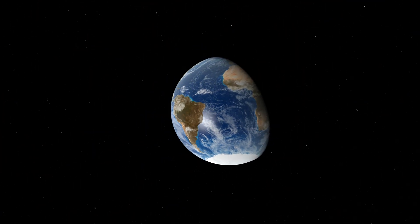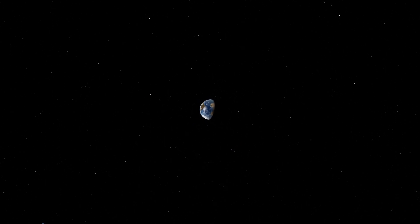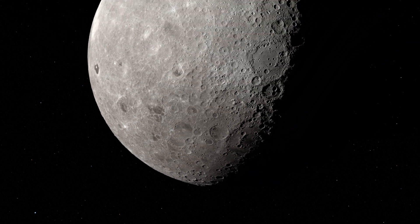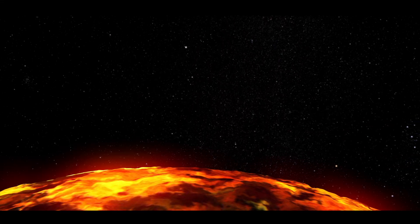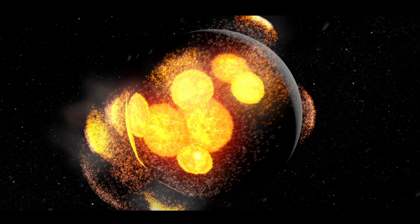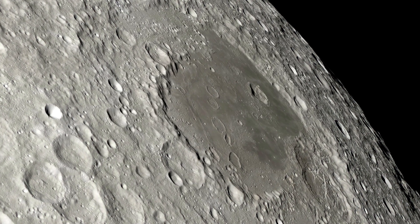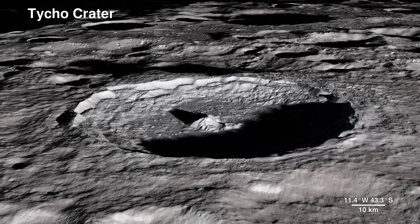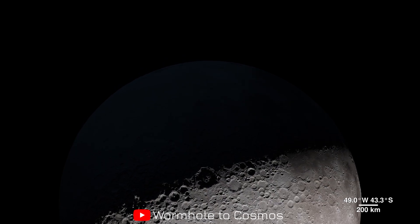Earth — vibrant, alive — drifting quietly in the darkness. As we leave it behind, something greater draws near: not just a destination, but a relic of cosmic violence and time. The moon. Its face may seem unchanging, but its past is anything but still. In this journey we'll uncover how it was born from fire, shaped by collisions, and scarred by ancient lava flows. Then in stunning 4K detail we'll tour its most iconic landmarks — Shackleton Crater, the South Pole Aitken Basin, Tycho's brilliant rays, the Taurus-Littrow Valley, and the Apollo 17 landing site. Welcome to Wormhole to Cosmos.